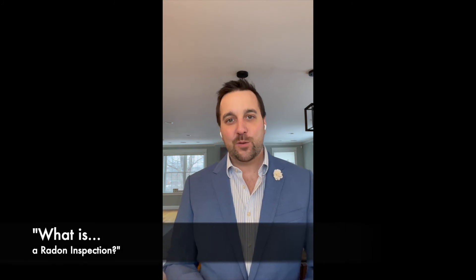Hope this helps you understand what radon is and why it's important to test for it in many circumstances.